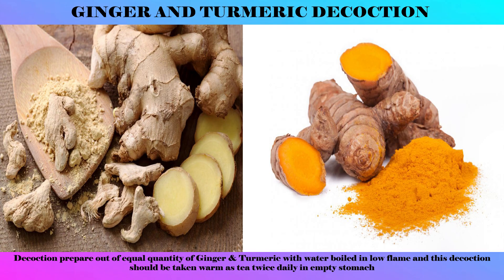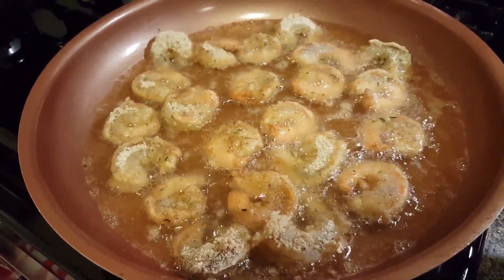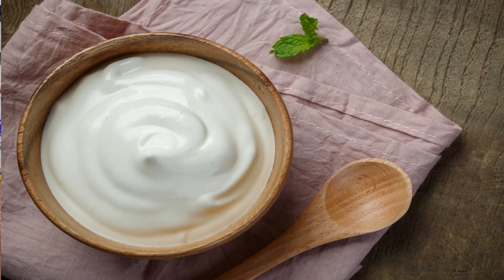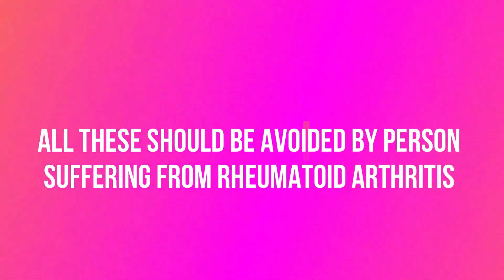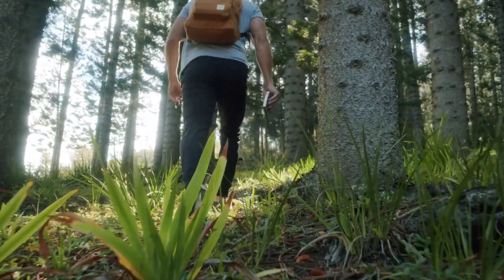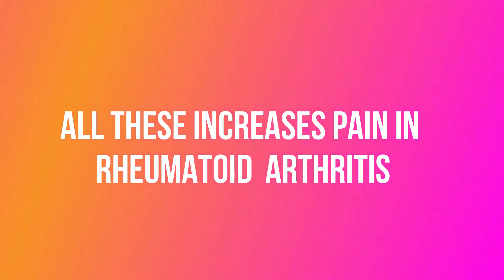These are the don'ts — diet and regimes to be avoided by a person suffering from rheumatoid arthritis. Foods that are Guru (heavy to digest), Viruddha Ahara (incompatible diets), curd, fish, jaggery, sugar, Masha (black gram), and Kalushita Jala (contaminated water) should be avoided. Vagadharana (suppression of natural urges) and Ati Chankramana (excessive walking) should be avoided. Fermented food items like dry fish and soya bean increase pain in rheumatoid arthritis.